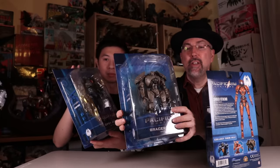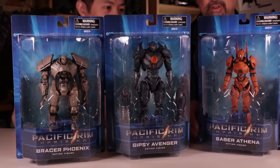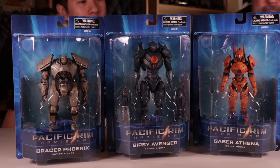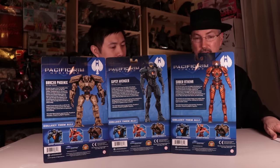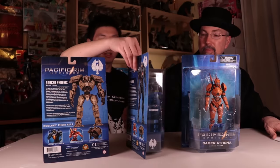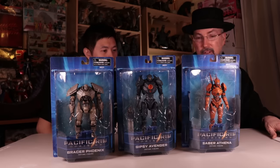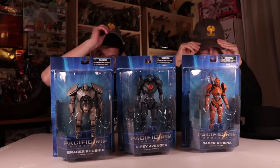One thing I like about this package is it's actually raised up — part of the plastic is raised up with the silhouette of the characters. It looks like Saber Athena is going to have a female pilot. That Jaeger reminds me a bit of Evangelion because of the kind of Finn look. So this is Wave 1, the standard editions, which are gonna be sold at Toys R Us. There'll be exclusive versions and also some deluxe versions at comic book stores and online. The deluxe versions will have more accessories. These look like 7-inch figures, selling for $25 a piece.